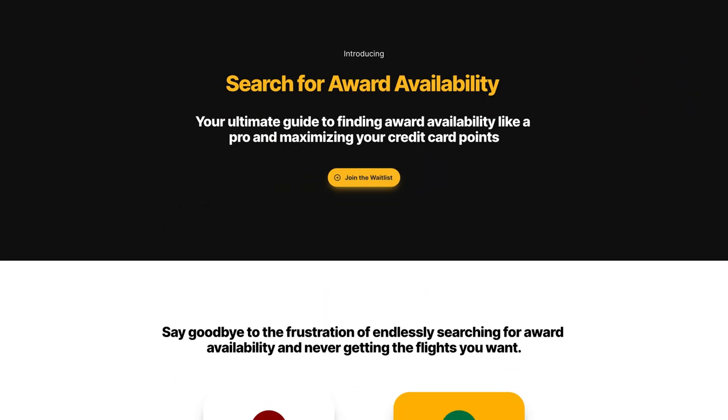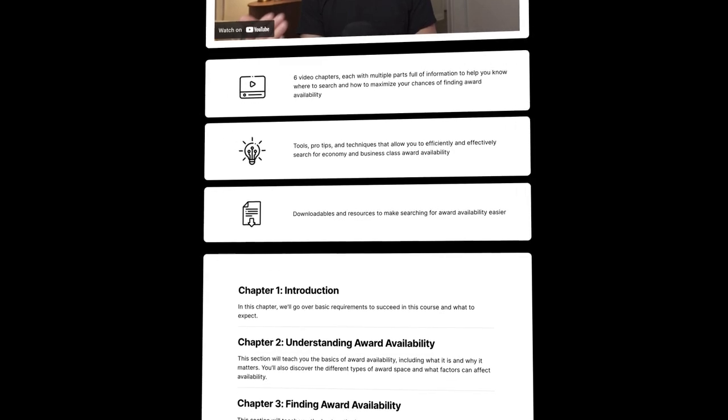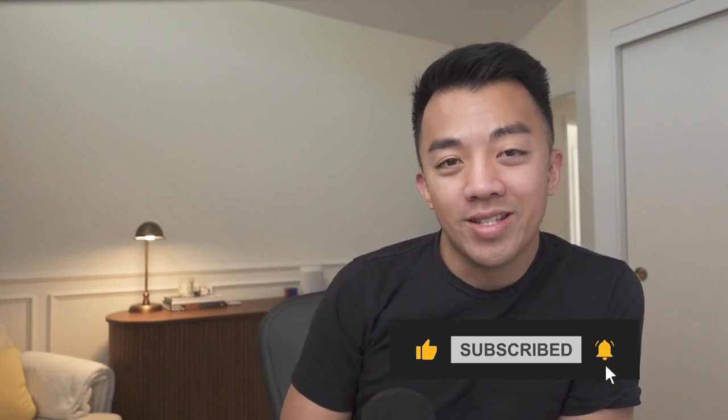Strategies like these can really help you maximize your airline miles and credit card points and stretch them further. I'm launching a course in the coming weeks called Search, where I'll teach you strategies and tips on how to find award availability, maximize the award availability you do find, and use fewer airline miles or credit card points for your travel. It's a self-paced online course — the link is in the description. If you want to watch more videos and tutorials on maximizing your miles and points, check out this playlist, and I'll see you in the next one.